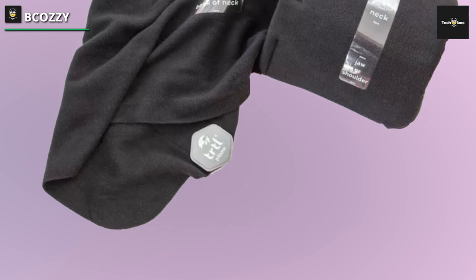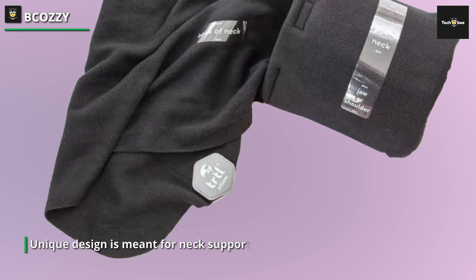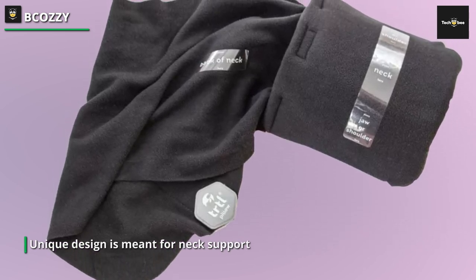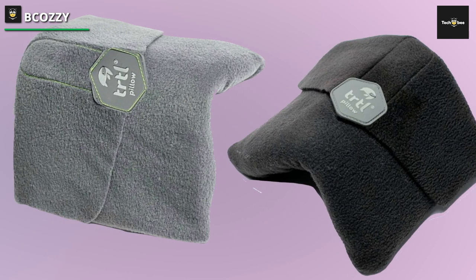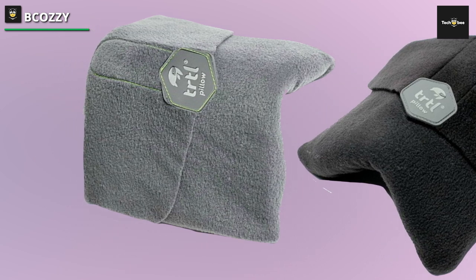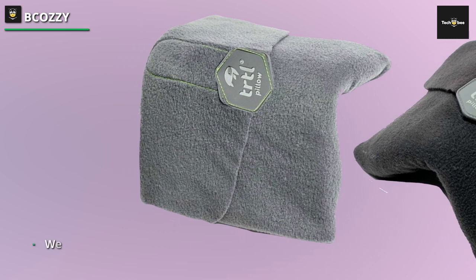The B-Kazi doesn't come with a removable cover, but the whole pillow is machine washable. While the pillow does not provide great support to either side of your neck, if paired with a large pair of headphones, the B-Kazi holds your head in place perfectly. While not as compressible as our other picks, the pillow has a small loop that can be clipped to the outside of most bags, so it doesn't need to take up space inside your bag.